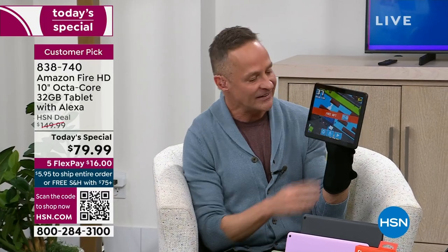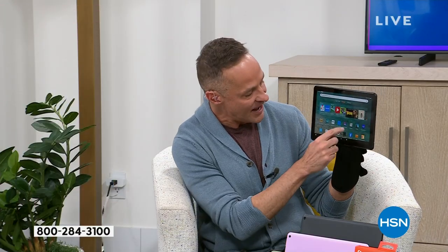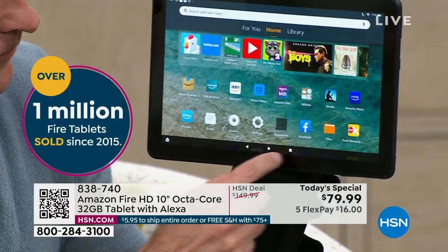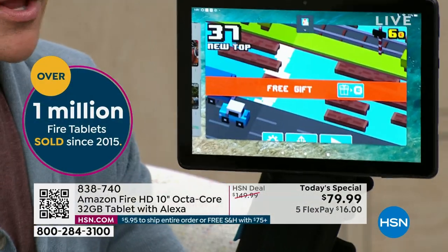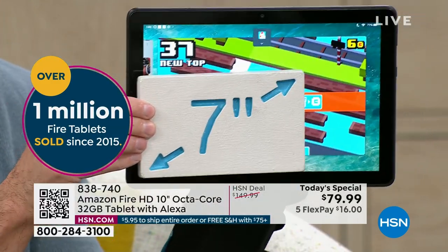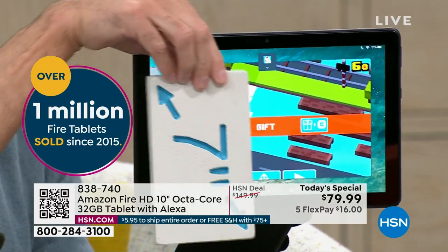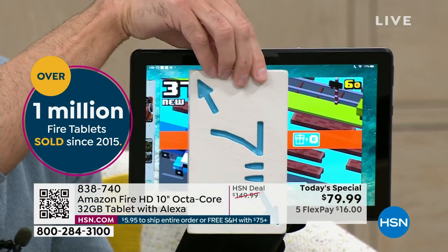Here's the deal: the number one selling Amazon Fire tablet — the 10-inch tablet. Nobody ever said 'I wish I had a smaller tablet.' Having a bigger device, having a better device — first thing we start with is showing you the size of this screen. This is the biggest screen size, period, in all of the Amazon Fire tablets.